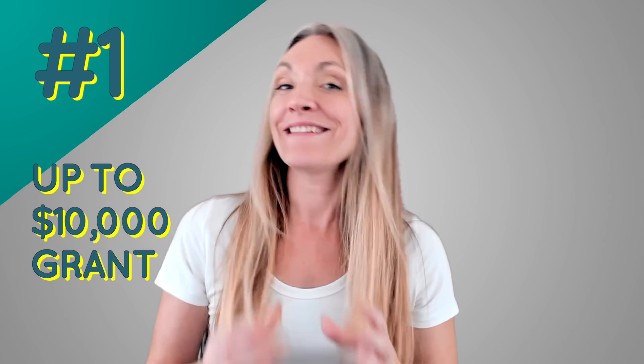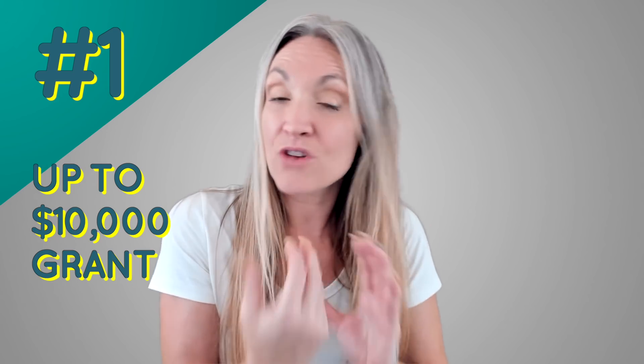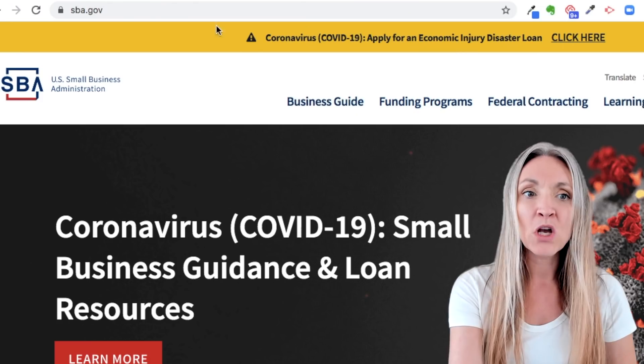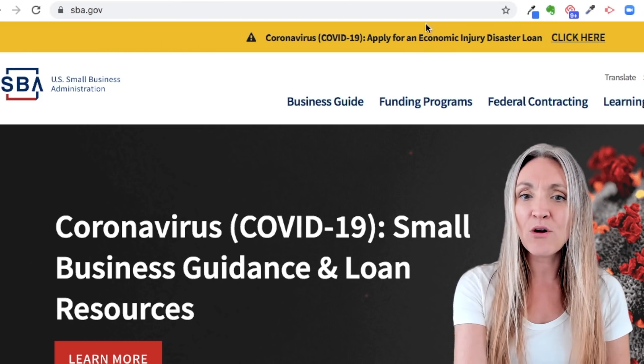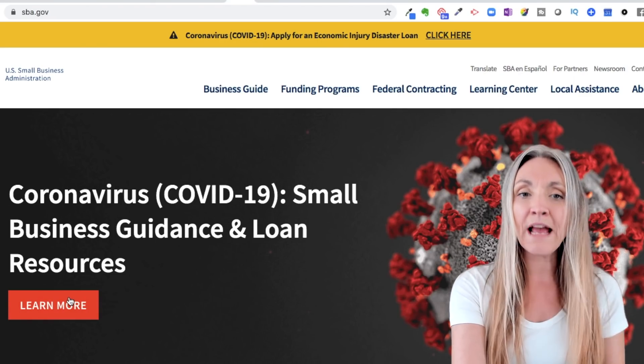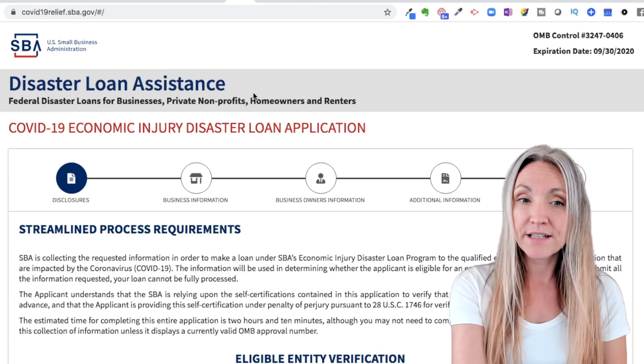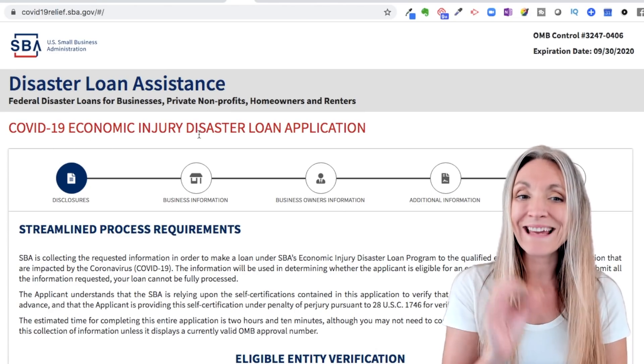This sounds like a loan, but there's actually a way to get a ten-thousand-dollar grant. The government set up this loan for different disaster situations, and there's an advance component — you apply for the loan and get a ten-thousand-dollar advance right away because you're in a disaster situation. They've now declared that advance a grant, meaning you don't need to pay it back. As a self-employed 1099 worker, you qualify. Head to sba.gov, click learn more, and navigate to the COVID-19 Economic Injury Disaster Loan application.